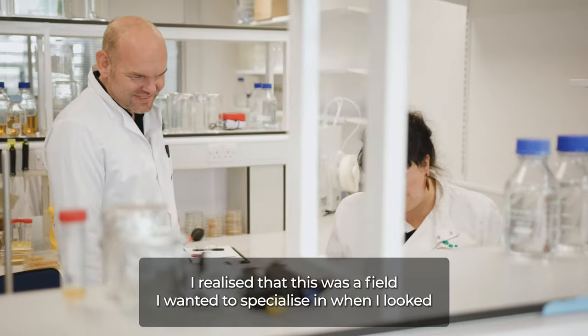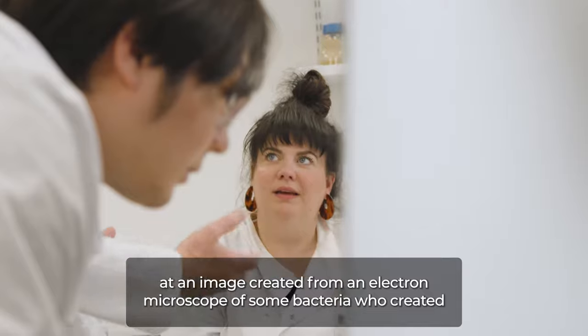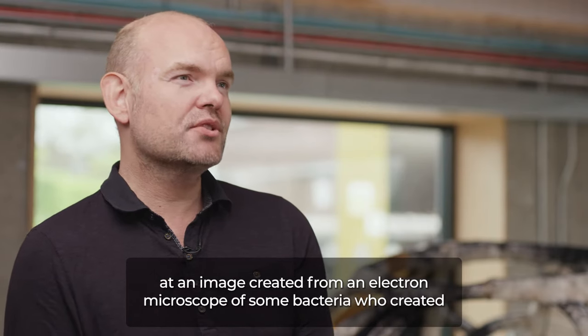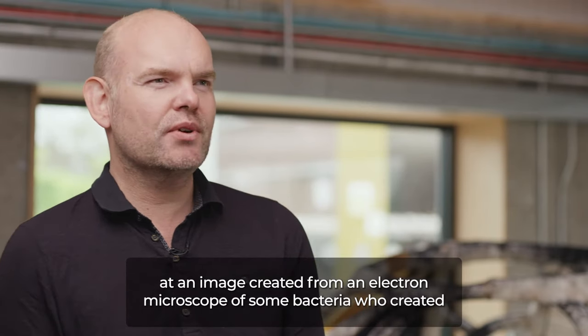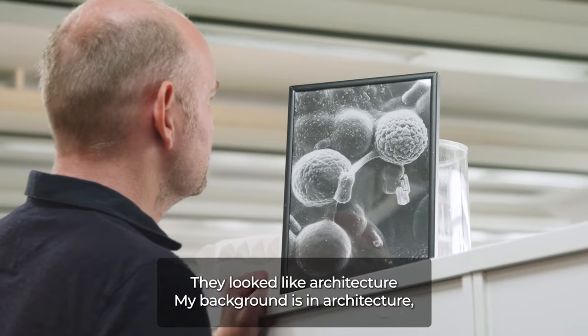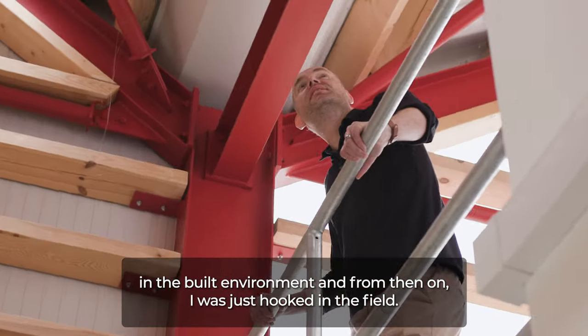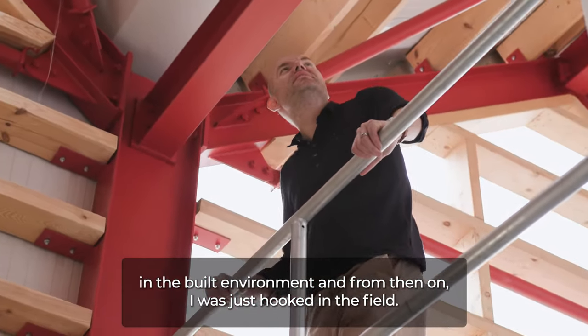I realised that this was a field I wanted to specialise in when I looked at an image created from an electron microscope of some bacteria that had created these little calcium carbonate crystals that looked like buildings — they looked like architecture. My background is in architecture and the built environment, and from then on I was just hooked in the field.